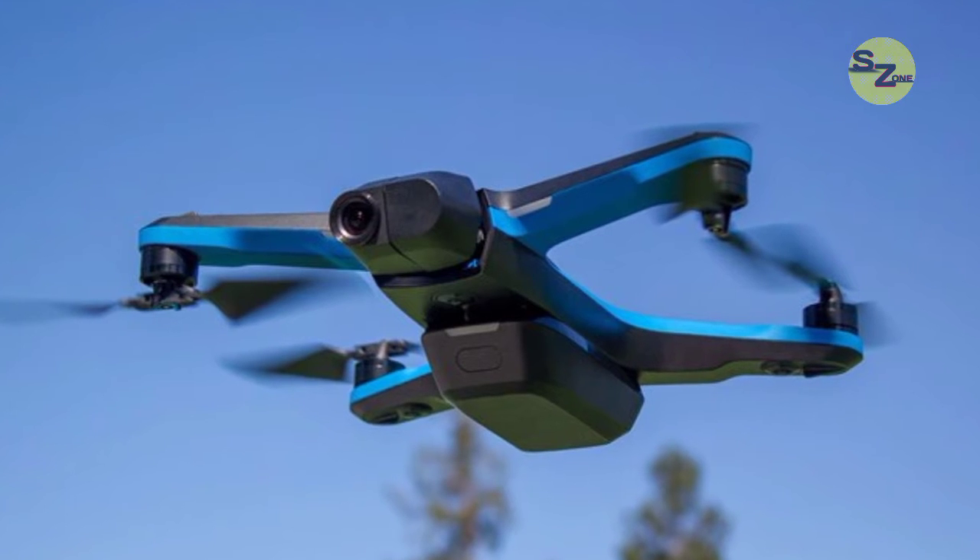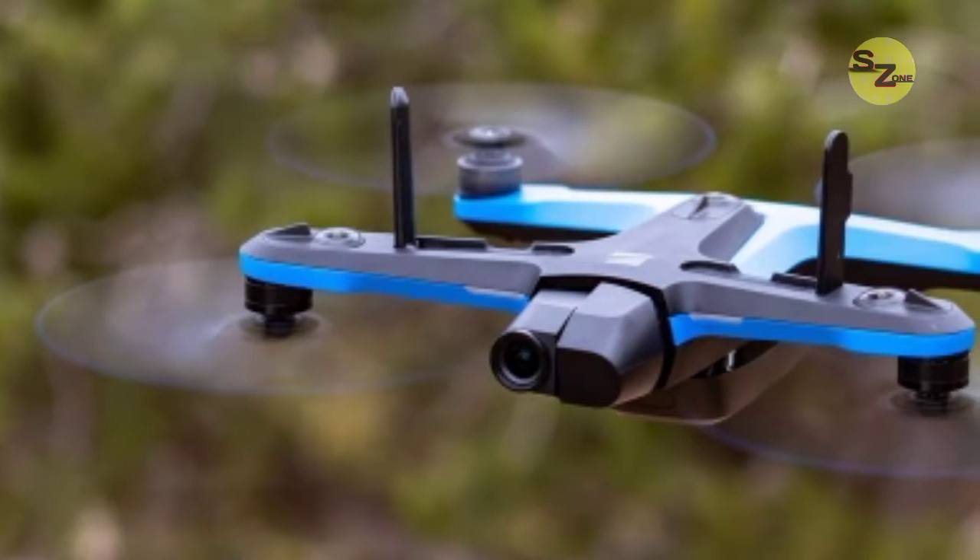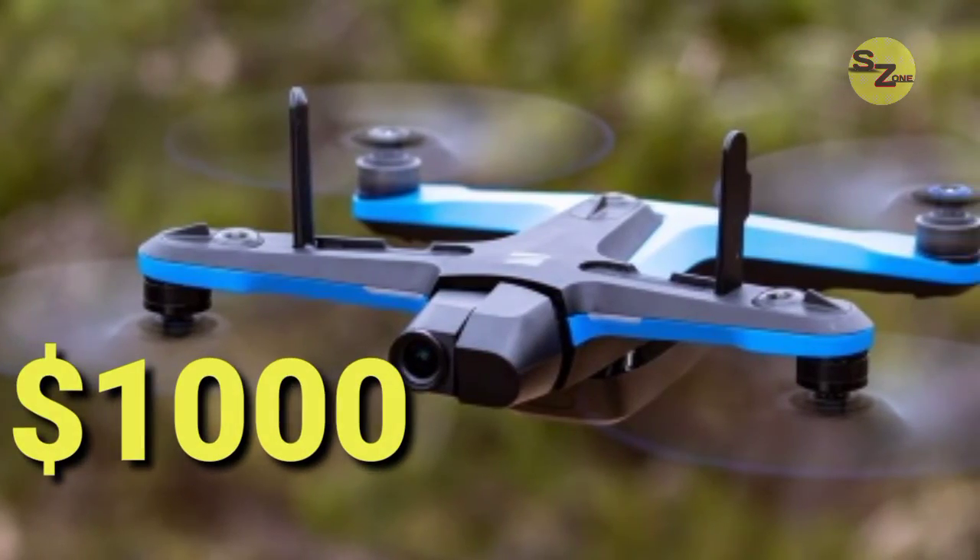Skydio's aim with this feature was to give anyone the ability to get clean drone shots, no matter their level of skill. Equally, you can use this feature to film yourself doing something if you don't have someone to pilot it for you. Its price stands at $1,000.